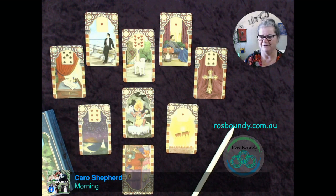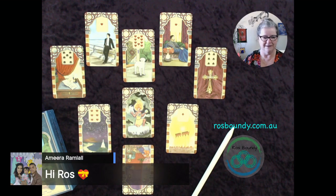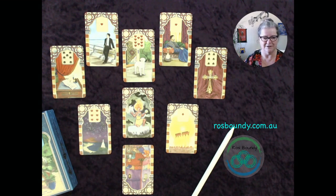Good morning, Karo, how are you? I bet it's a gorgeous day at Manenghi too. And Amira, lovely to see you here this morning — just appreciate this gorgeous spread. I'm enjoying having this as a little bit of a difference on the weekend.